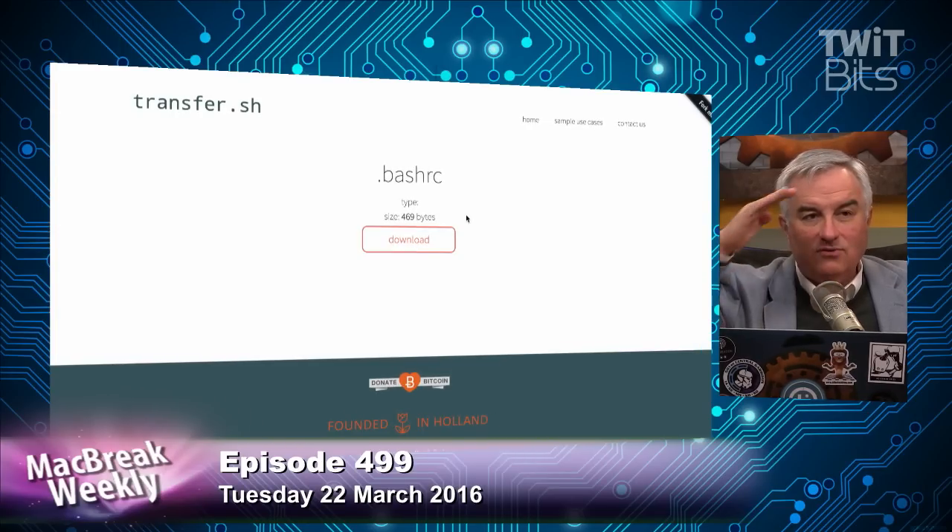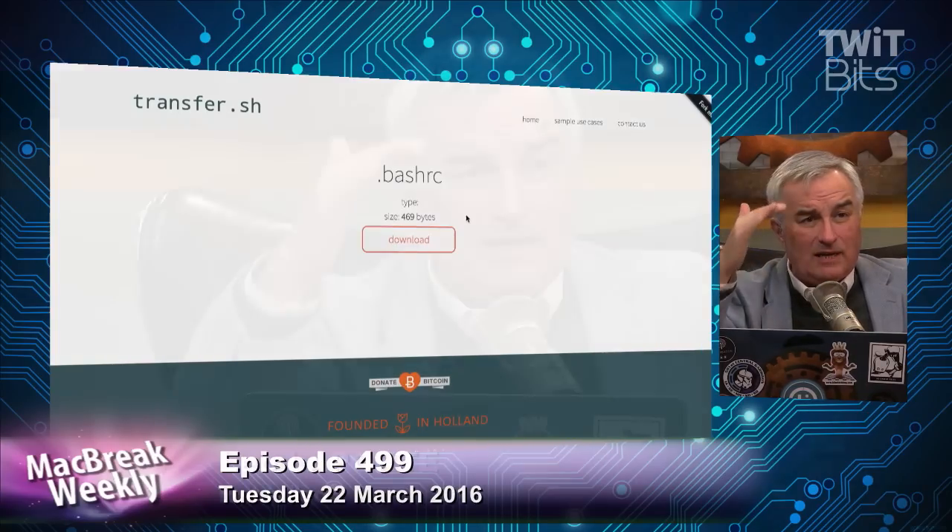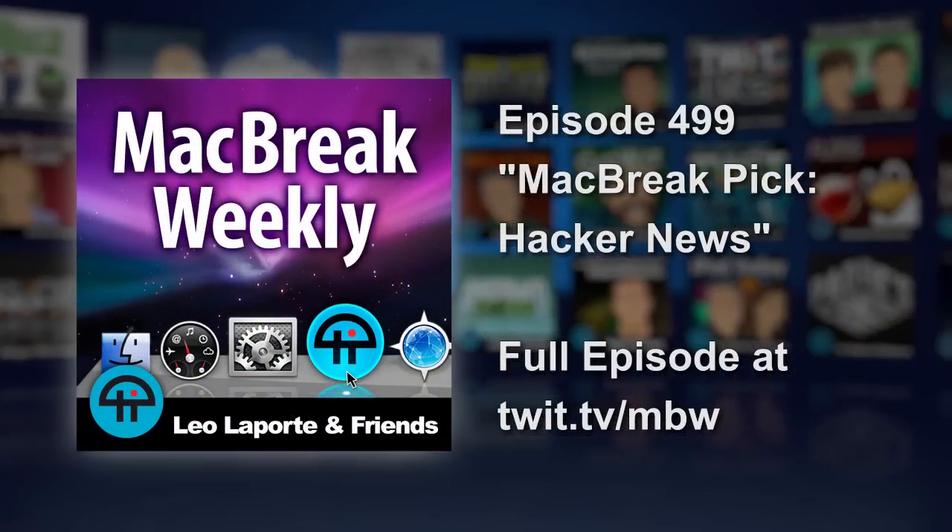What a cool little tool. Thank you, Dutch Coders. It's been around for a year, but I just saw it on Hacker News — so a couple of tips for you.